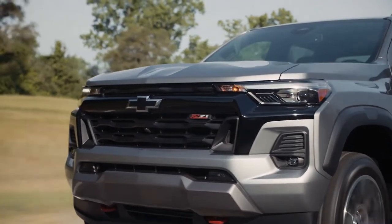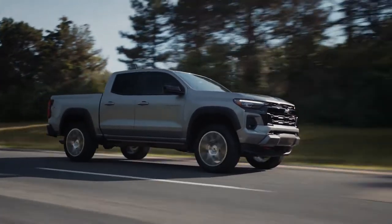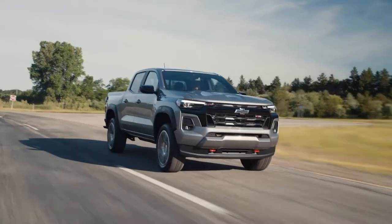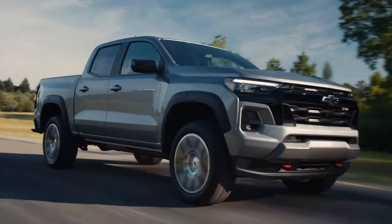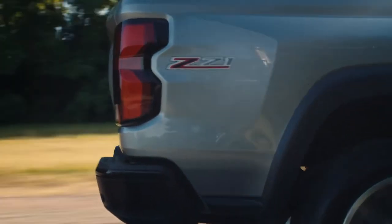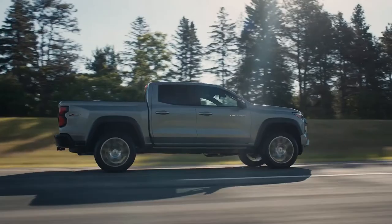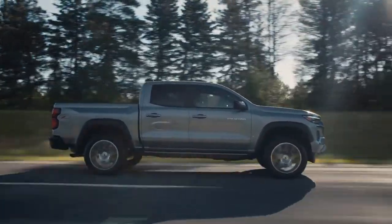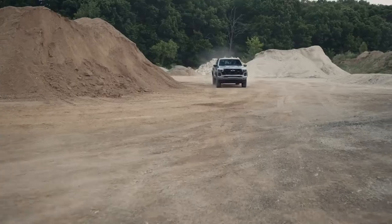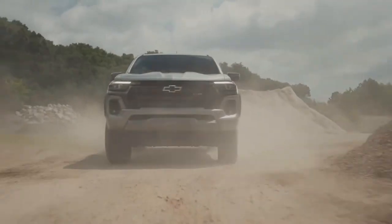Every model of the 2023 Colorado is outfitted with a powerful 2.7-liter turbo engine, but there are three distinct output variants. The base variant has a GM-estimated 237 horsepower and 259 pound-feet of torque, standard on the Work Truck and LT. The mid-range has a GM-estimated 310 horsepower and 390 pound-feet of torque, standard on the Z71 and Trail Boss. The high-output engine has a GM-estimated 310 horsepower and 430 pound-feet of torque. The engine is paired with a second-generation 8-speed automatic transmission, providing an exceptional combination of highway refinement and low-speed mobility, particularly in off-road driving.